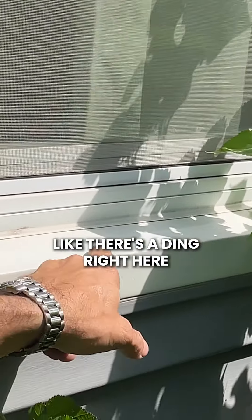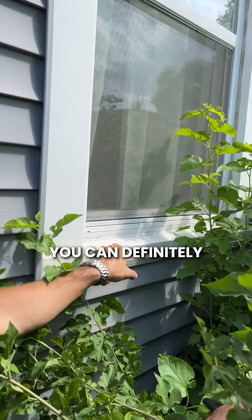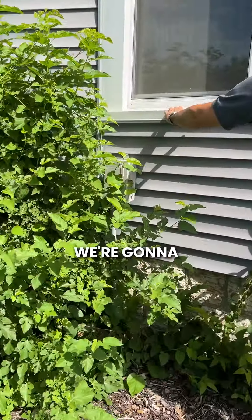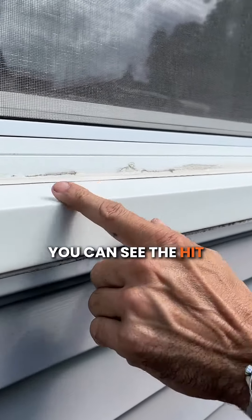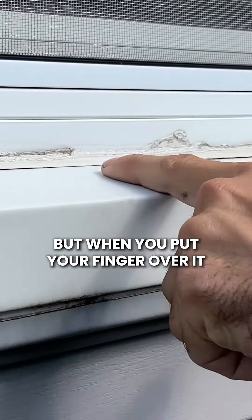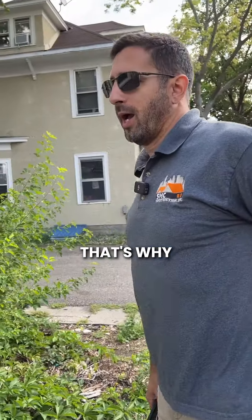You can see damage in the soft metals — there's a hit right here. They're hard to see, but if you put your finger over it you can definitely feel the divot. Overall on this elevation we're going to have to replace all of the window wraps. You can see this hit — it came more from the side, but when you put your finger over it there's a divot right here. It's hard to see on camera.